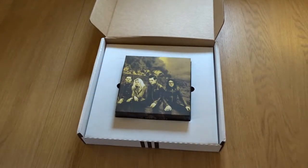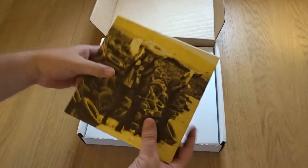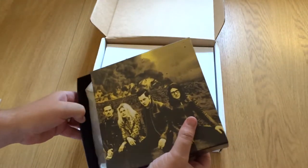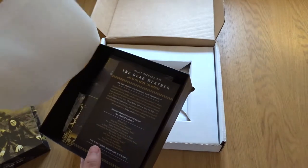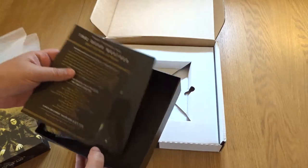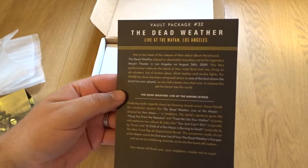What is this? The Dead Weather Dodge and Burn! I believe they've made this box to put the seven-inch singles in — over the last year with the vault they've been doing seven-inch singles from the Dodge and Burn LP, and this is the box to keep them all in. So let's see what we've got inside.